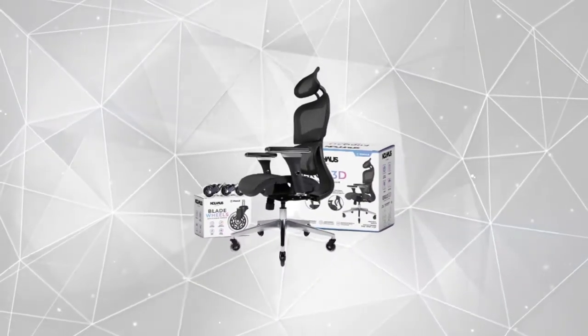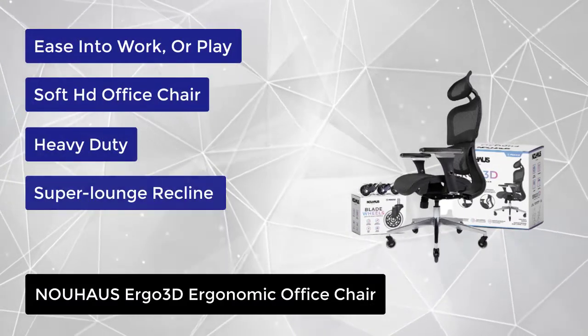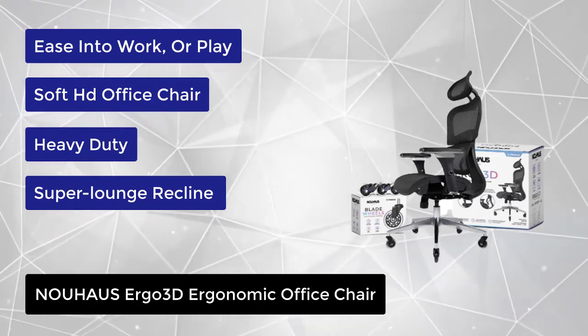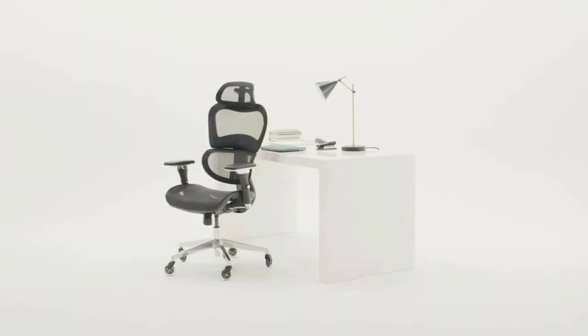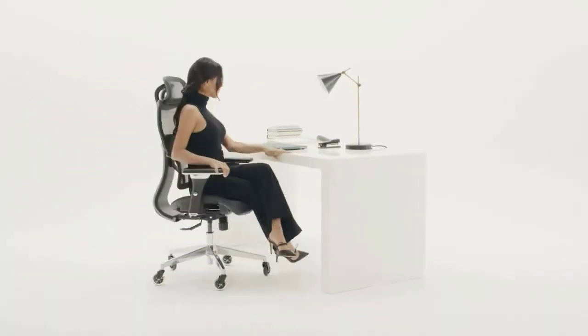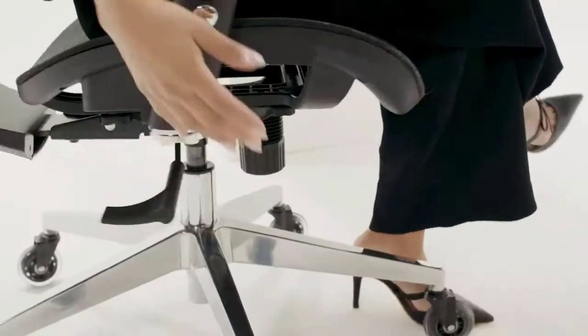At number two, we have the NOUHAUS Ergo3D Ergonomic Office Chair. With its 4D adjustable armrest and lumbar system, elasto mesh, 135-degree back tilt, smooth hydrolift, dual casters, and a set of hardwood floor blade casters, it's easy to think the Ergo3D is from the future — but instead it's evolved ergo seating at its finest, and it's here now.